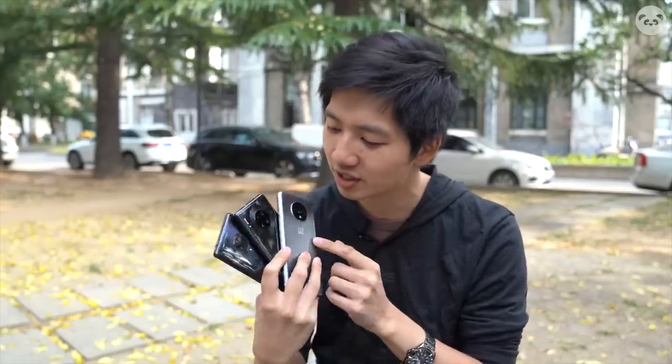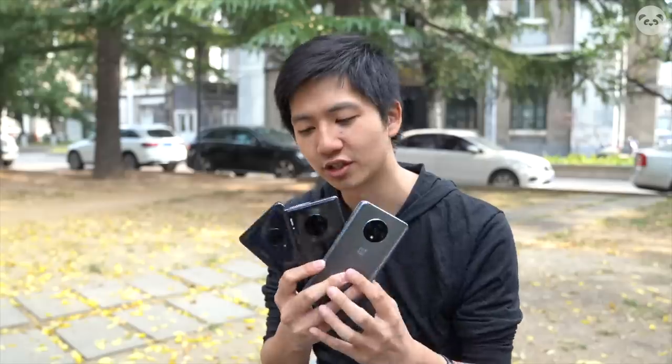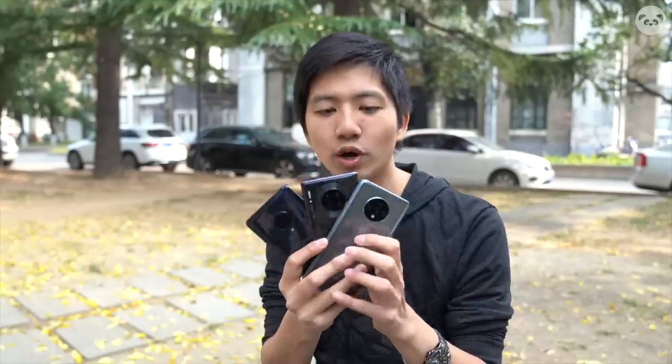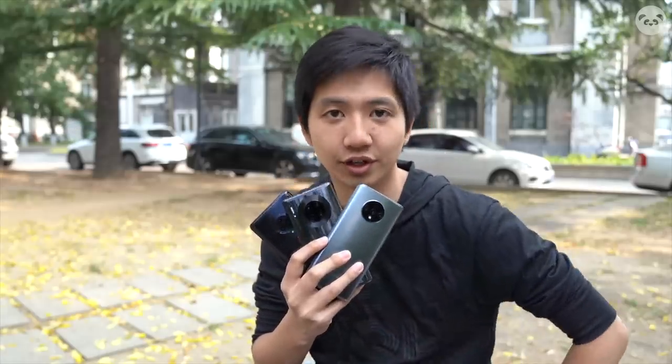We got the OnePlus 7T, the Mate 30 Pro, and the Vivo NEXT 3 5G. They all share a similar camera layout design, and we're going to compare in this video how well they do on their cameras.